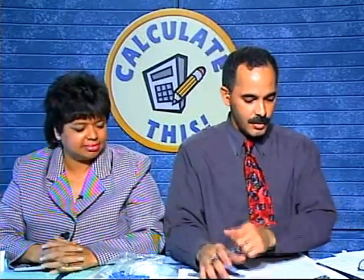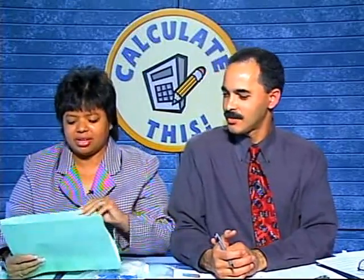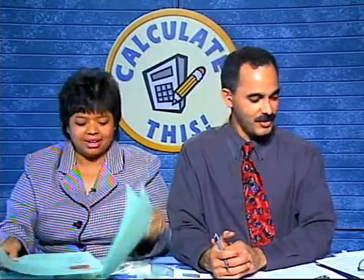We have another caller — Taylor, calling from Brown Middle School. This is my good friend Taylor! Taylor, I think you can do an eighth grade problem. What do you think? Yeah! Okay, Taylor's ready. I want to find a good problem for her. Taylor, you're a seventh grader but we're going to give you this eighth grade problem.